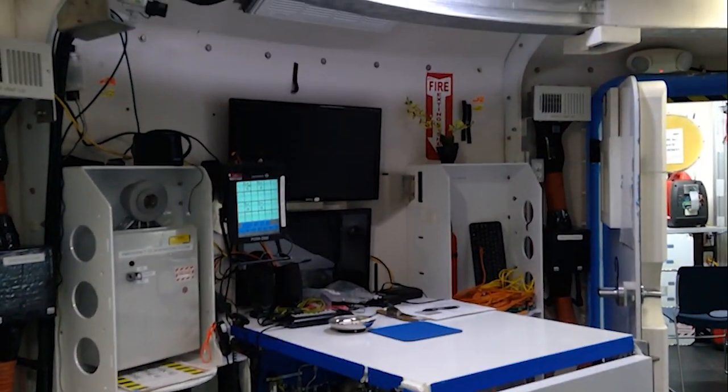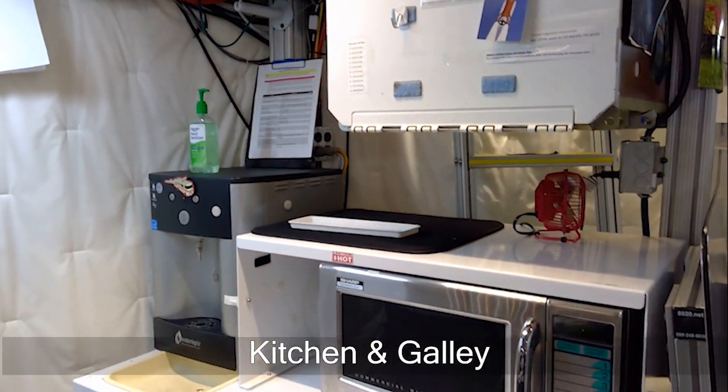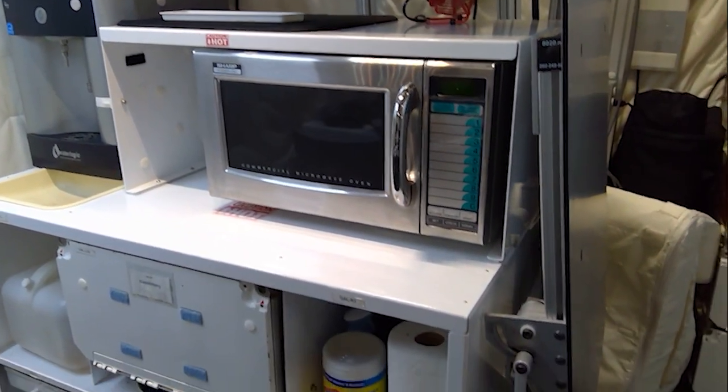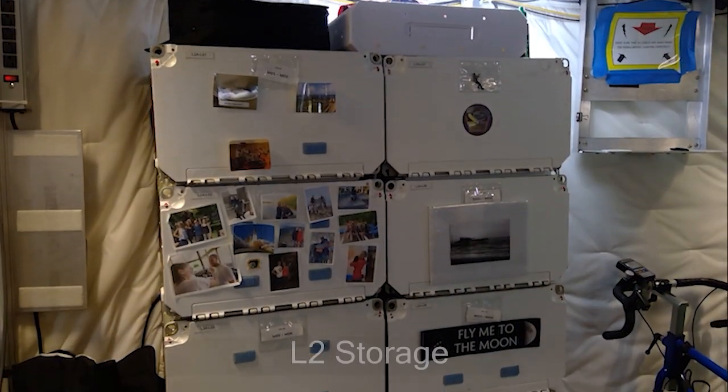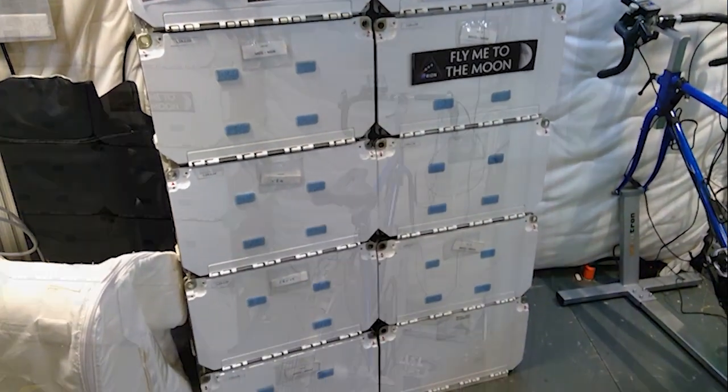HERA's mission is to simulate long-duration spaceflight, where the habitat emulates the space vessel. All science and operational tasks will collect research data on the physiological and psychological effects of confinement and team interactions.